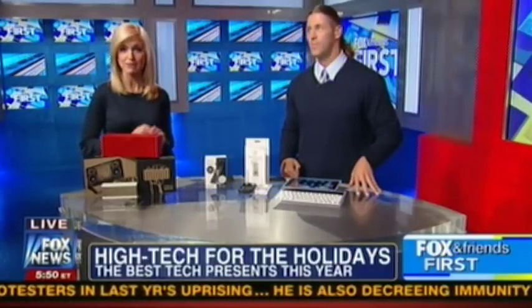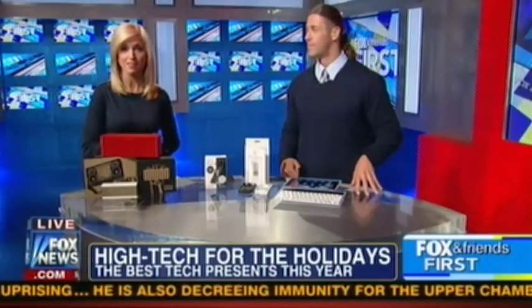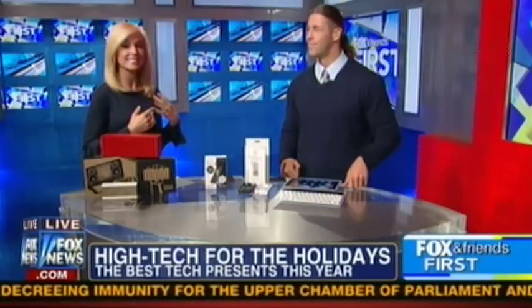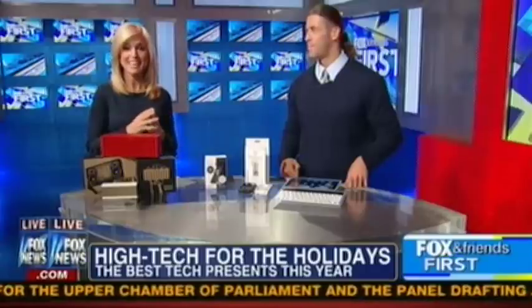Thanks so much, Patty Ann. It is Black Friday — the start of the huge holiday shopping season. We are here helping you check everyone off your list. Every Friday from now until Christmas, we're going to be bringing you Fox and Friends First Holiday Wish List: the best gifts for every person on your list, whether it's the lady or the man in your life, or your niece, your nephew. We're kicking it off with the tech gifts.